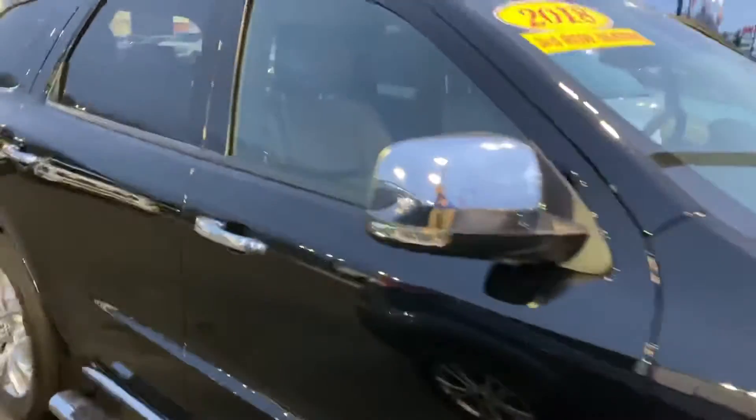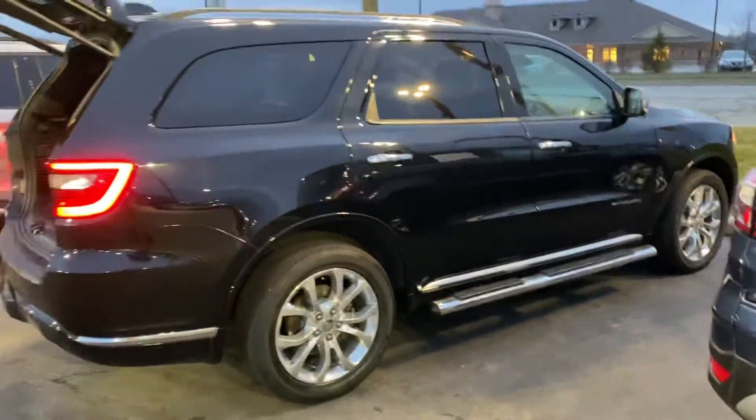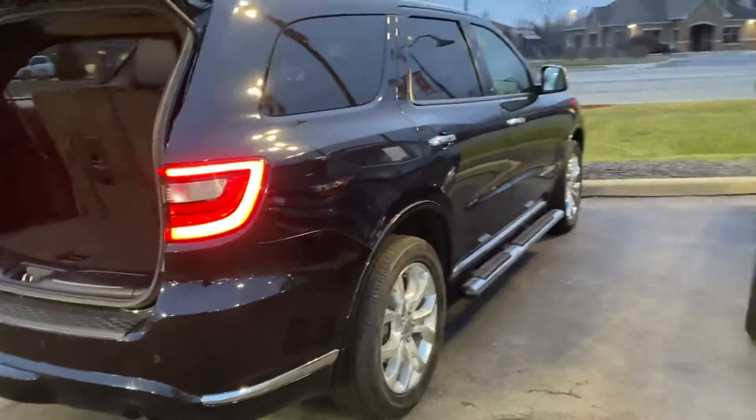This was the 2017 Dodge Durango Citadel. If you have any other questions, feel free to reach out to me at my number listed below or just respond to this email. Thank you again for choosing Billis' Ford.